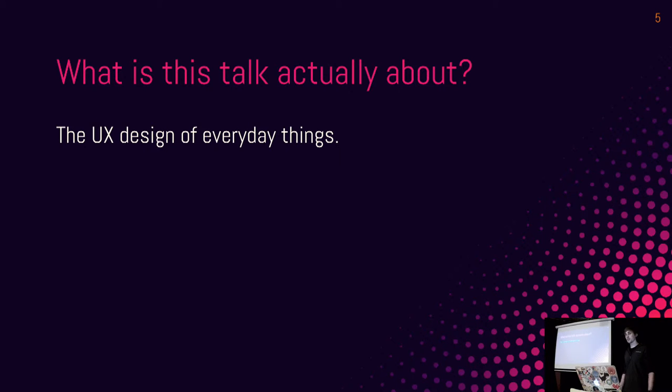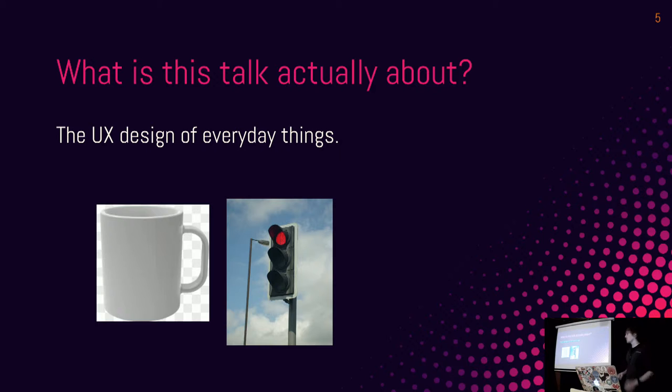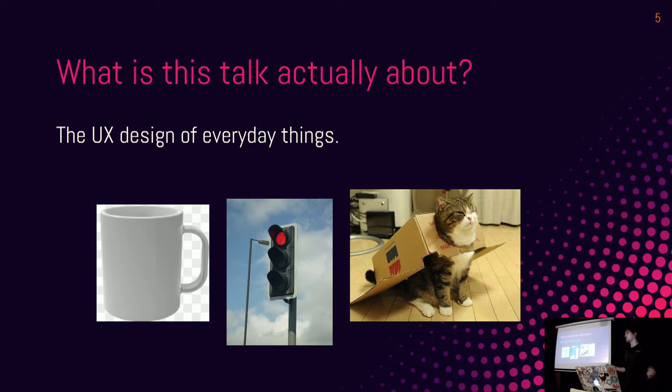Having thought about UX for a really long time, I just can't not see it everywhere now. Mugs, traffic lights, airplanes — these are all things you can apply UX to. It's kind of a universal set of rules you can use to make your design better.